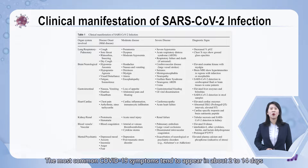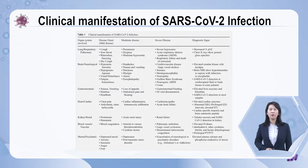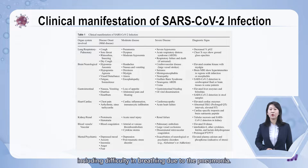The most common COVID-19 symptoms tend to appear in about 2 to 14 days after virus exposure, which include fever, muscle pain, headache, cough, sore throat, and loss of taste or smell. In severe cases, due to overwhelming lung infection, emergency signs arise including difficulty in breathing due to pneumonia.